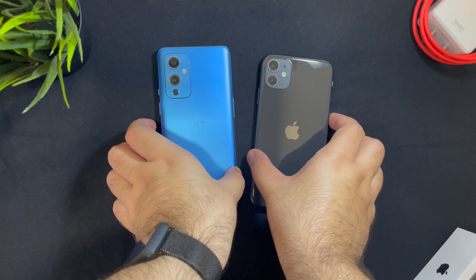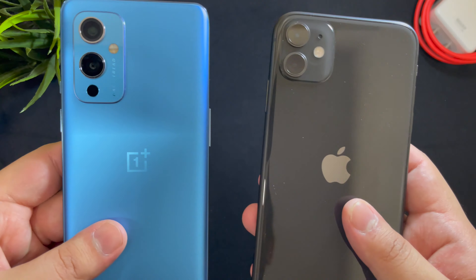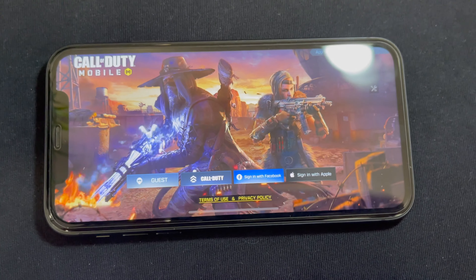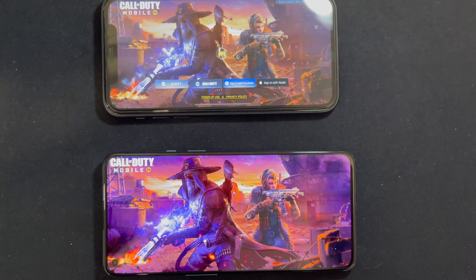Today we are going to compare two devices in a gaming comparison which offer incredible value — the OnePlus 9 and the iPhone 11. Let's see which one does better. Hey guys, welcome to the channel.